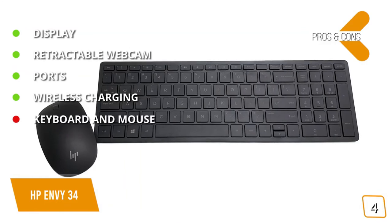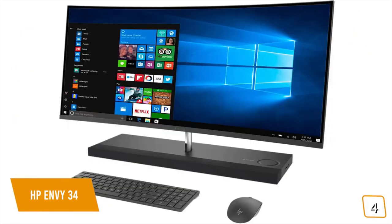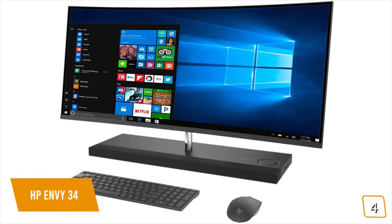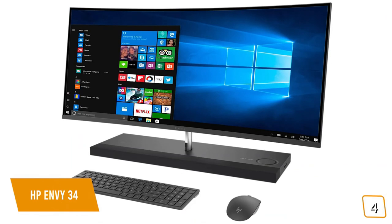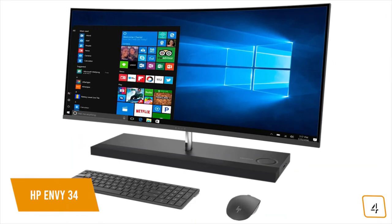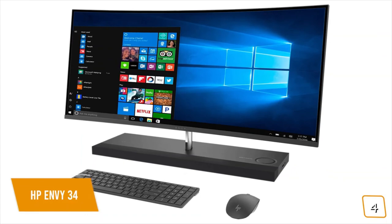For the cons, the bundled wireless keyboard and mouse could use upgrades. If you're looking for that extra immersive experience from a curved screen all-in-one desktop computer to play games or watch movies on, the HP Envy 34 with an ultra-wide 34-inch QHD screen may be the computer for you.